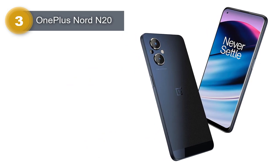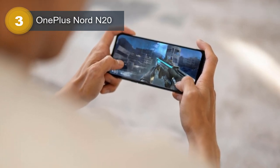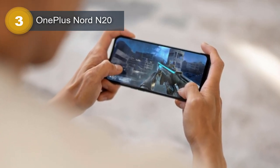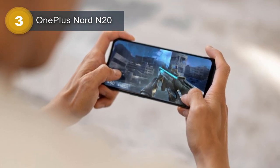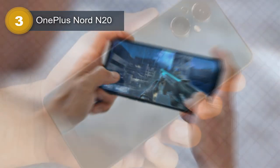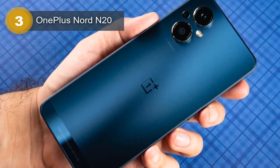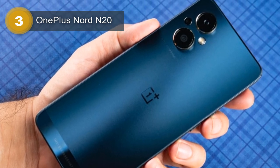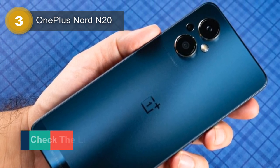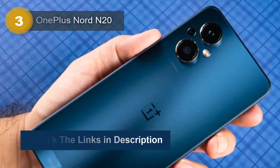The phone comes with 128GB of internal storage and 6GB of RAM, ensuring ample space for all your media and apps. The OnePlus Nord N20 features a triple camera setup with a 64MP wide lens, a 2MP macro lens, and a 2MP depth lens. It also has a 16MP front-facing camera for selfies and video calls.